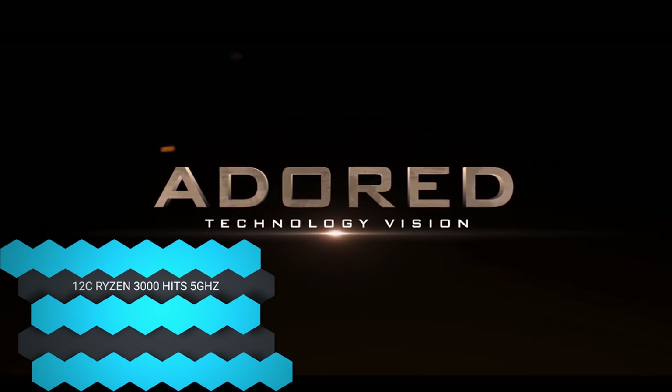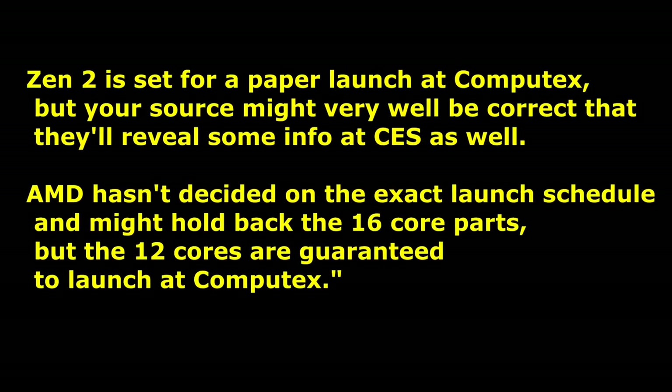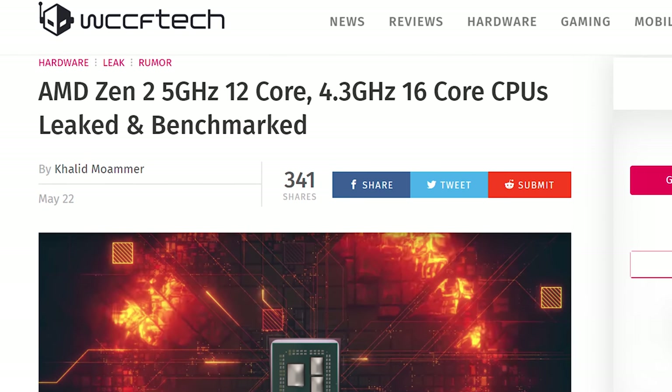We have a lot of Zen 2 news, x570 stuff, some oopsies, and some winsies. According to one of the latest videos by Adored TV, we're looking at 12 and 16 core chips that should be demoed at Computex — not necessarily announced for sale or with specs finalized — but AMD is expected to show their Zen 2 plus a Navi GPU, similar to how they showed Zen and Vega. Apparently there's a 5 gigahertz 12 core CPU floating around the internet.